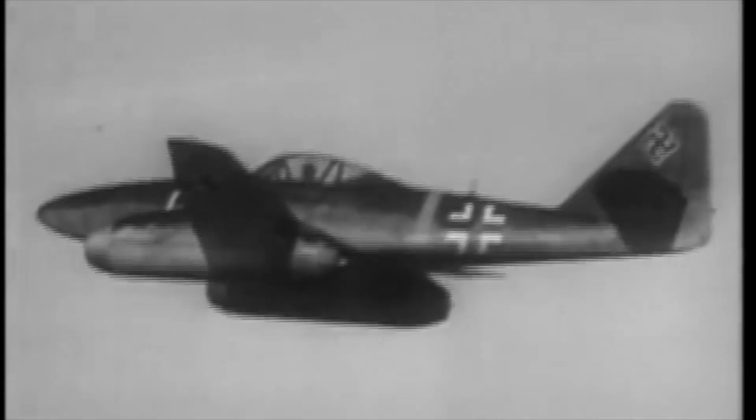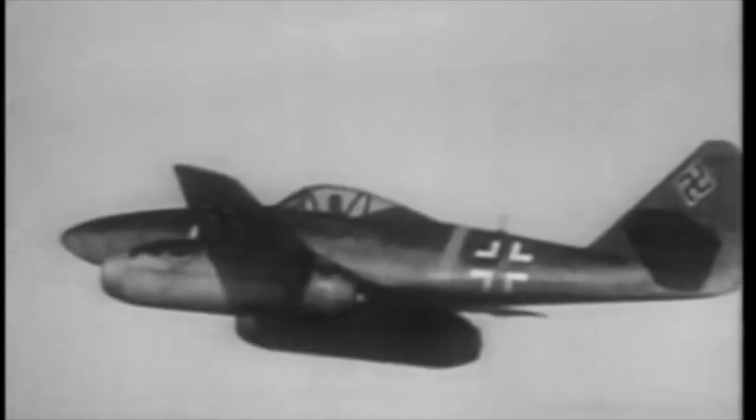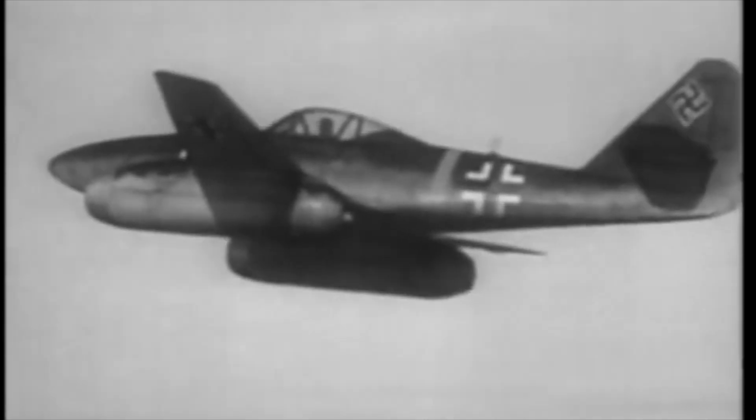When we think of jet fighters in World War II, our mind naturally draws us over to Germany and their Me 262. However, over in Japan lived its distant relatives. I'm Stefan and today we'll be covering Japanese jet fighters in World War II.